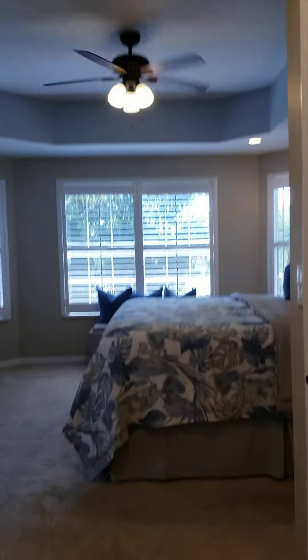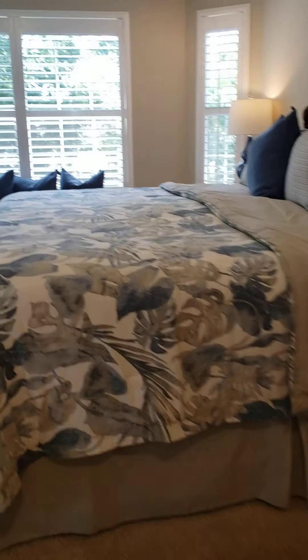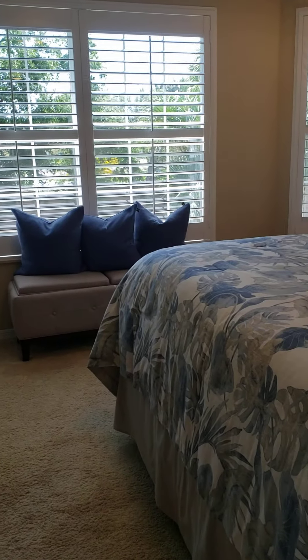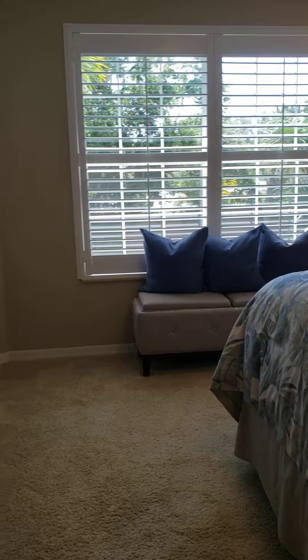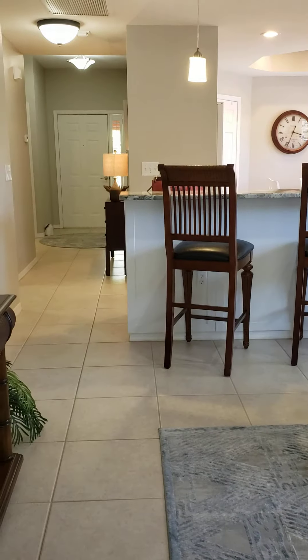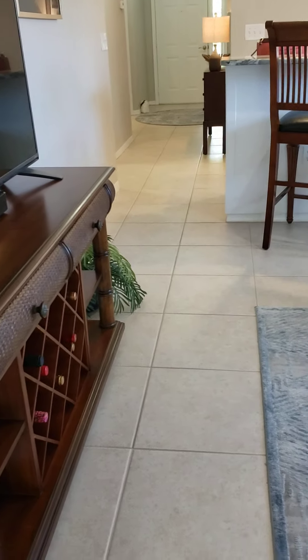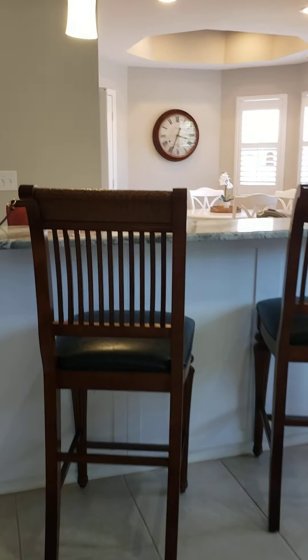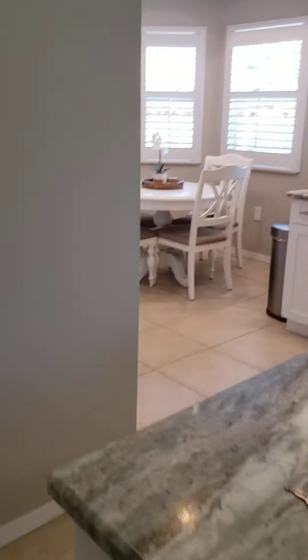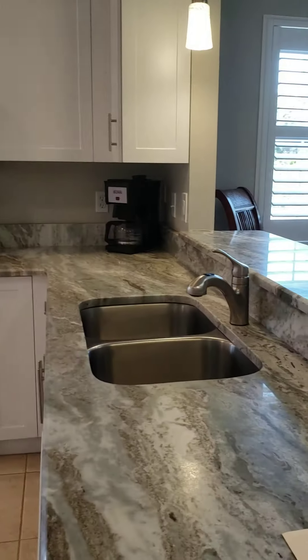And that's pretty much the unit. The community is really nice — it is gated. It's close to the beaches; you're only about a five-minute drive from Sanibel Causeway, and Fort Myers Beach is maybe 10 or 15 minutes. And I'll bet if we offered a decent amount, we could negotiate the furniture if that's something you're interested in. That is the unit, looking back out towards the front door. Let me know if you have any questions. Talk to you soon. Bye-bye.